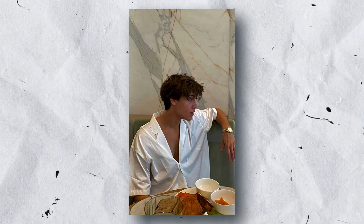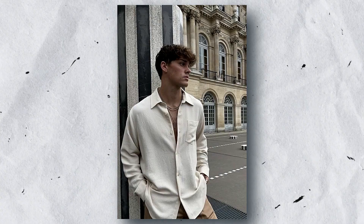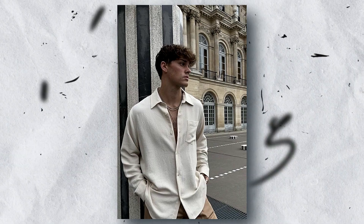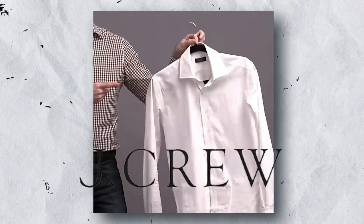For clothing, button-down shirts are a must-have for any man's wardrobe. They can be dressed up or down and come in a variety of colors and patterns. Some good brands for button-down shirts include Brooks Brothers, J.Crew, and Ralph Lauren.